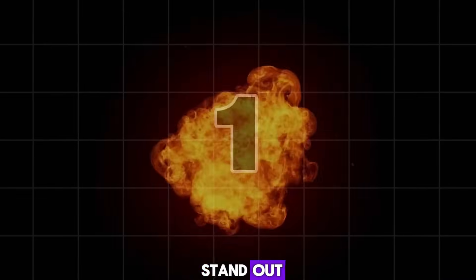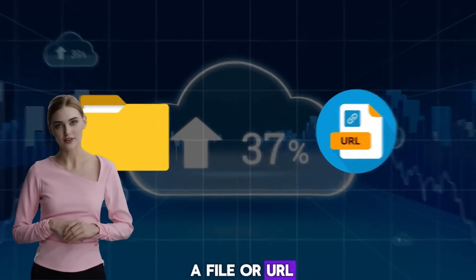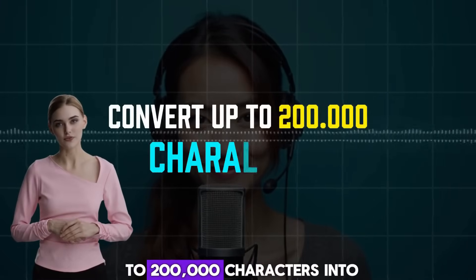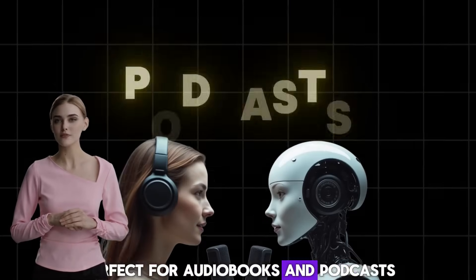Here's what makes it stand out. Feature 1: Read Anything — you can now upload a file or URL and listen on the go, hands-free and hassle-free. Feature 2: Long Text Mode — you can convert up to 200,000 characters into smooth, natural audio, perfect for audiobooks and podcasts.